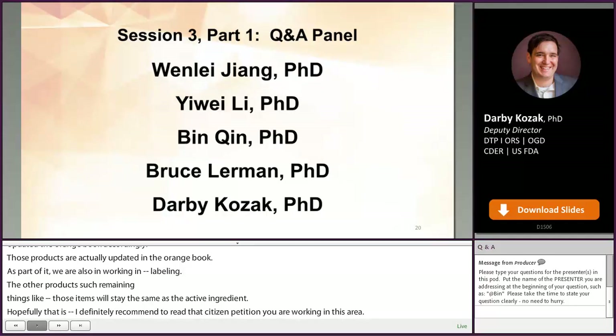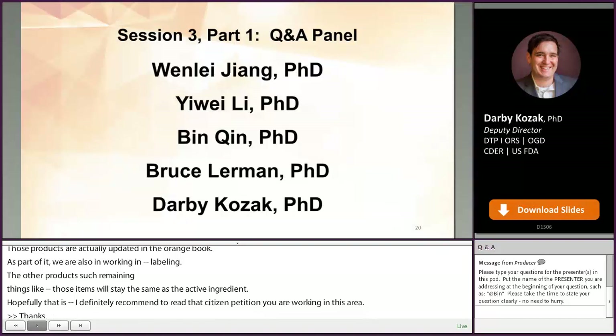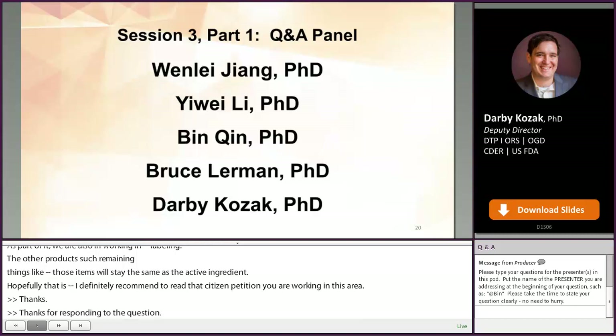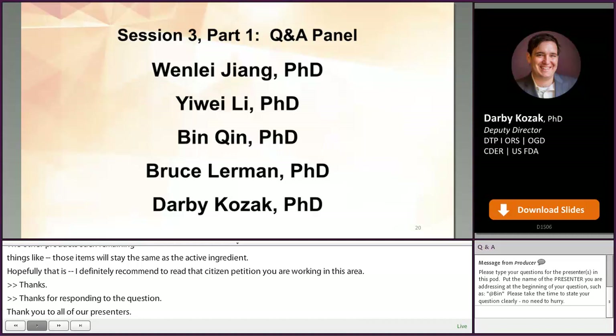Thanks for responding to those questions. Thank you to all of our presenters. We're just about at the end of our third Q&A panel. We'd like to thank all of our presenters and panelists for answering the numerous questions that came in. We'll now transition.